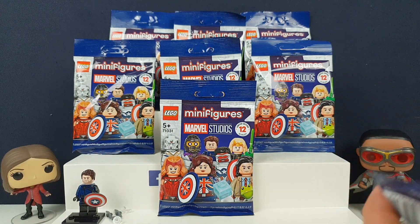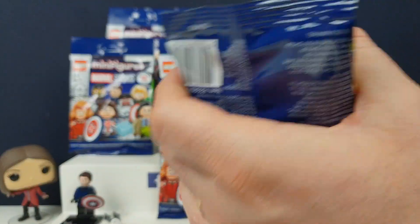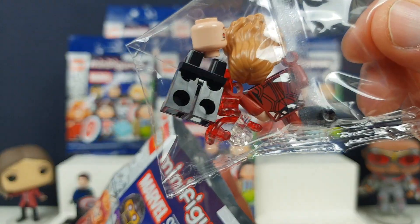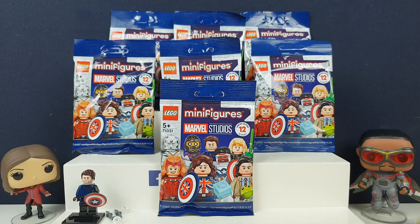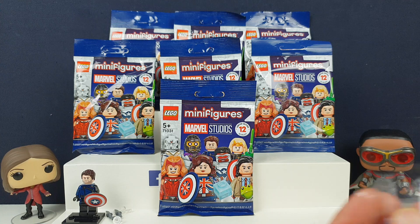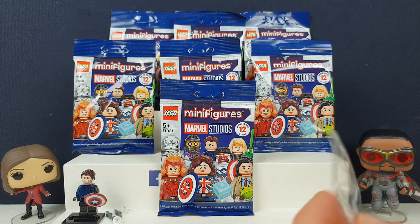WandaVision we watched all of, we watched all of Loki, and we've been watching all the What Ifs as well. Well, it's the Doctor Strange one — oh my goodness. If you've seen the Doctor Strange one, comment below. That was so emotional. That was really bad in the best way.